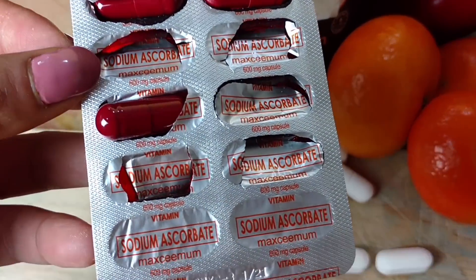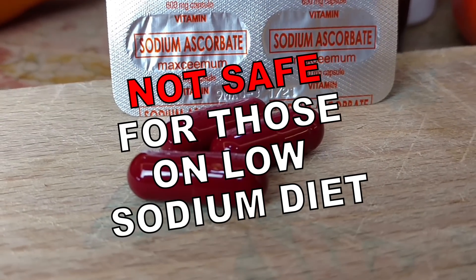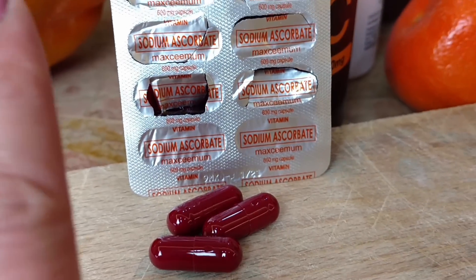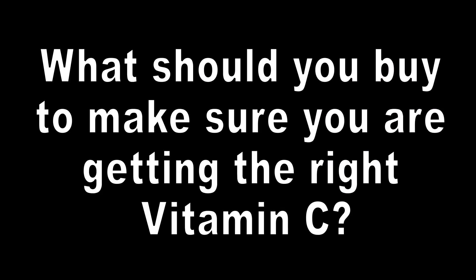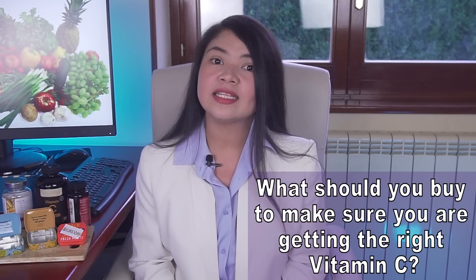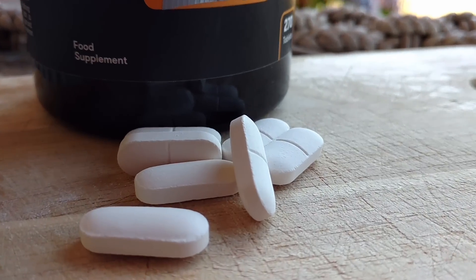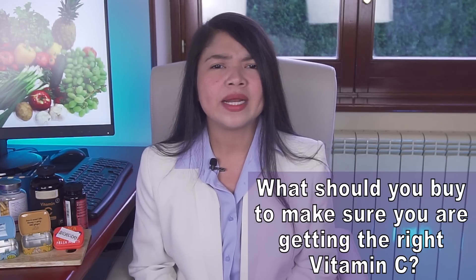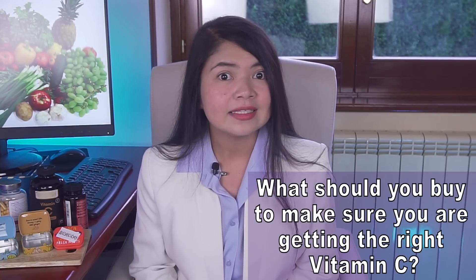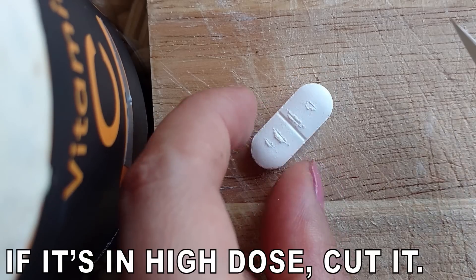There are two forms of vitamin C on the market: sodium ascorbate and ascorbic acid. They are not the same. Sodium ascorbate is not safe for those on a low sodium diet, as it contains sodium or salt, which is known to increase blood pressure. What should you buy to make sure you are getting the right vitamin C? Find a brand that sells ascorbic acid in tablet form. If you can find a brand that sells ascorbic acid in tablets containing 60 to 100mg doses, that's great. But it's really hard to find brands that sell vitamin C in these doses, and many of them will have you pay a premium to get less. The solution? Cut your tablets!